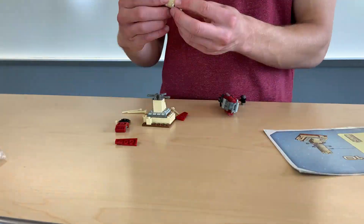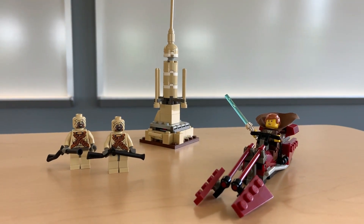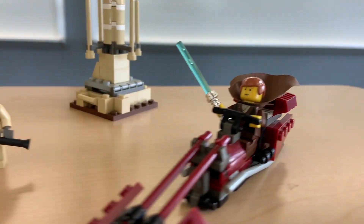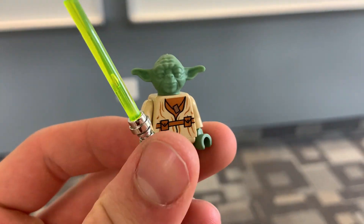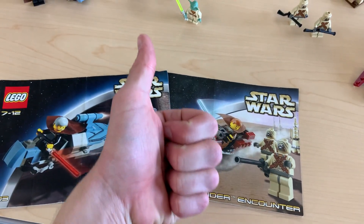Going back to the prequels, we have the other two mini sets I mentioned earlier, also released in 2002: set number 7113, Tusken Raider Encounter, and set number 7103, Jedi Duel. Both of these sets are amazing little scenes with amazing figures like Count Dooku, the Tusken Raiders, and this freaky-looking Yoda. Together these sets are worth roughly $80, and they also came with the original instructions as an added bonus.